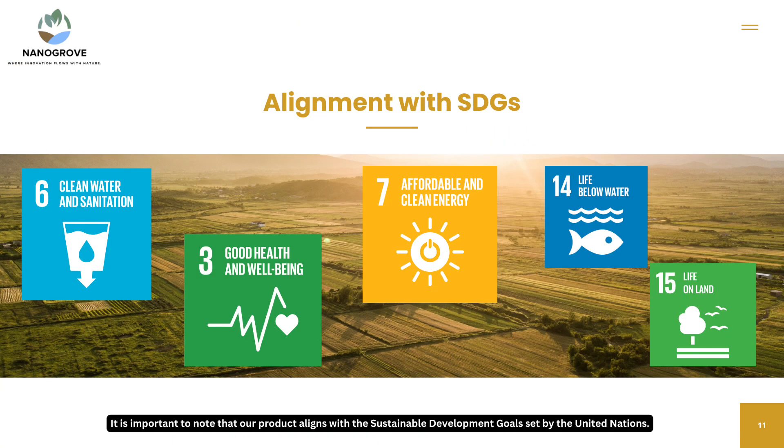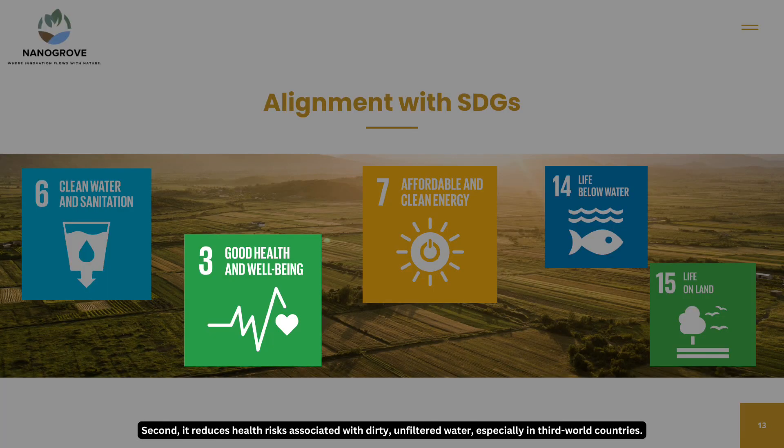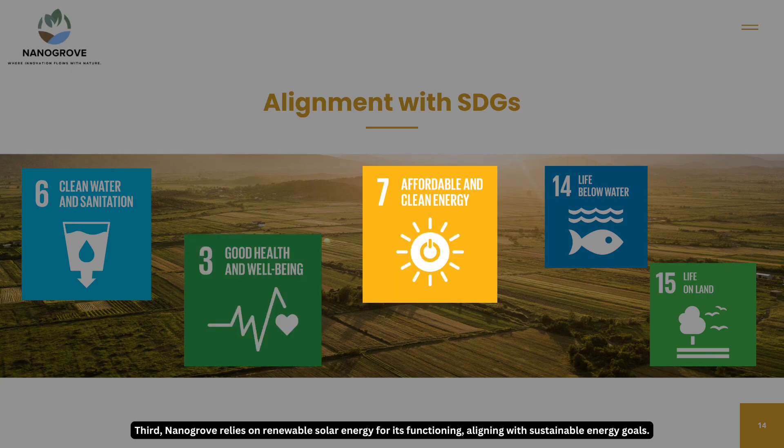It is important to note that our product aligns with the sustainable development goals set by the United Nations. First, it seeks to provide clean water that is accessible to all income levels. Second, it addresses health risks associated with dirty, unfiltered water, especially in third world countries. Third, Nanogrove relies on renewable solar energy for its functioning, aligning with sustainable energy goals.